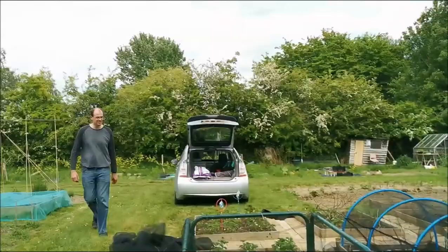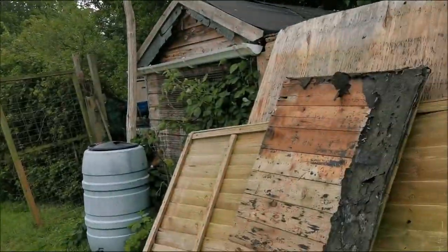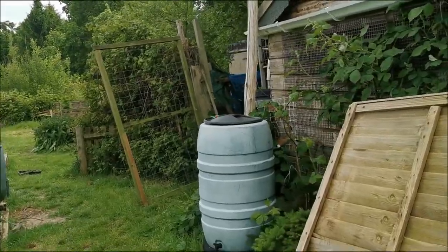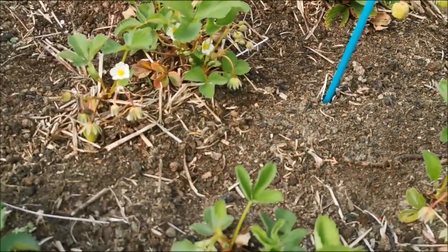Oh, here he comes! Rose is off playing hide-and-seek somewhere. Nick's back, so we can get cracking. I've just taken a break for a minute to do some weeding.